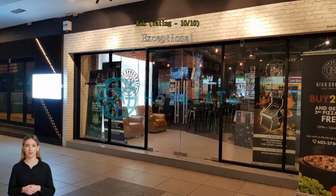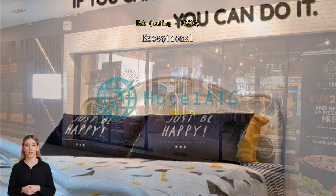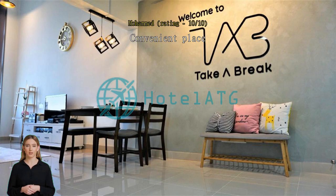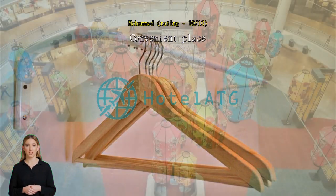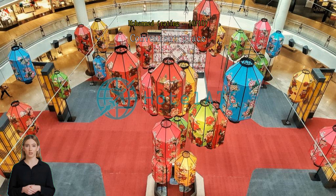Extra plus point: the landlord is friendly, courteous, and very thoughtful. Definitely will book again — must try! I stayed at the unit with young children and the place was so convenient. There are commercial premises at the ground floor with eateries, 7-Eleven, and more. Would stay there again if visiting Kuala Lumpur.